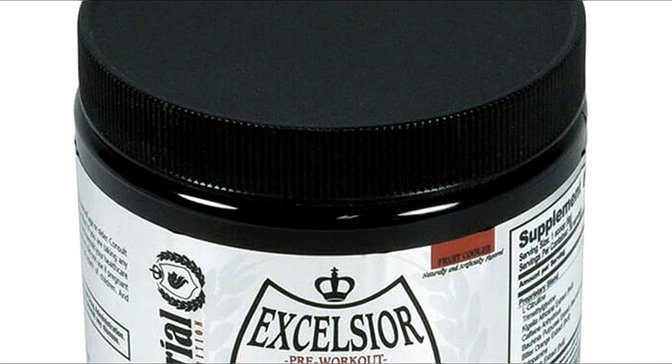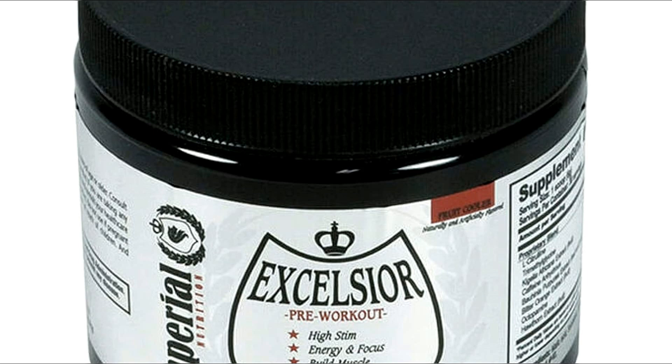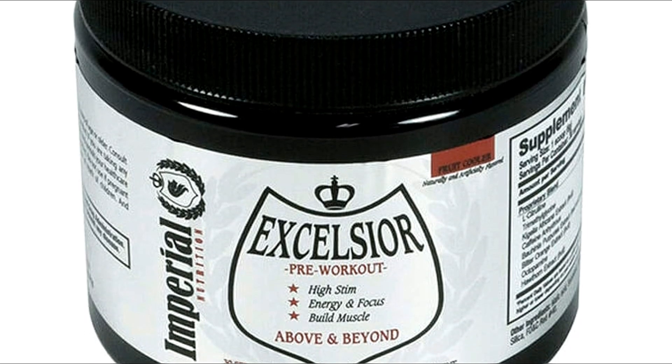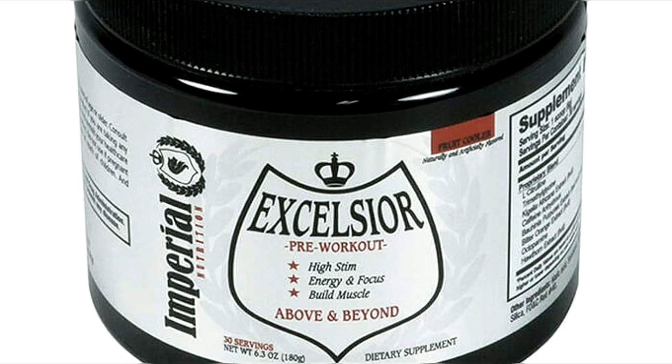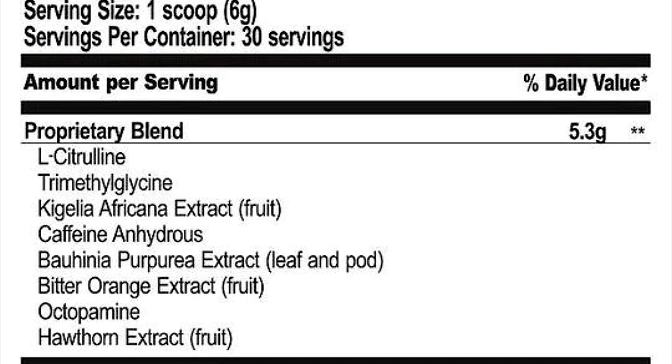With that said, let's get right into the review of the Excelsior pre-workout by Imperial Nutrition. What are the claims? Imperial Nutrition claims Excelsior is the strongest pre-workout formula available to date, providing an instant hit of energy, skin-tearing pumps, and hardcore intensity.